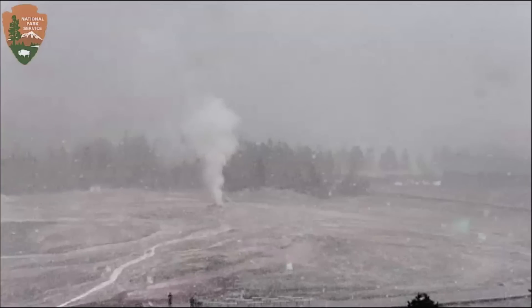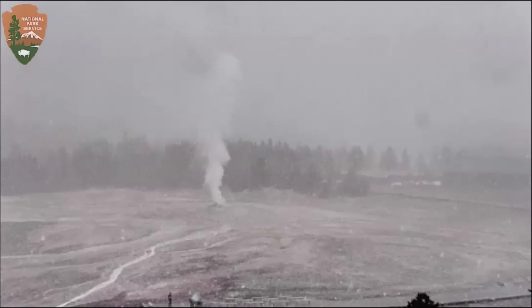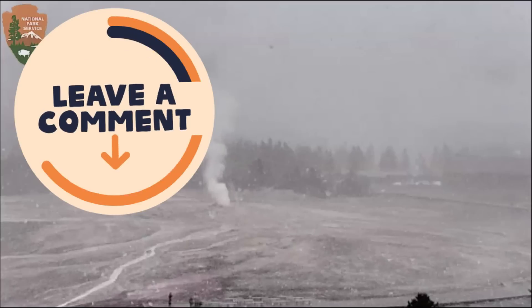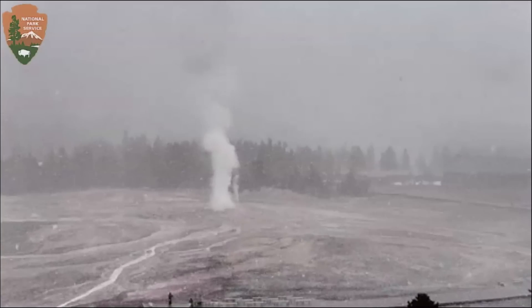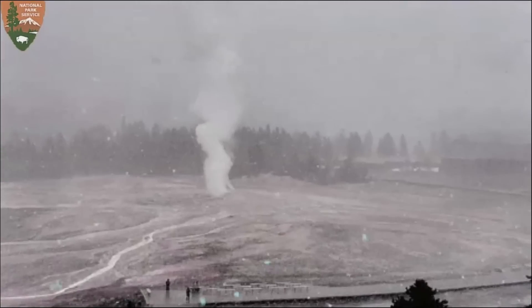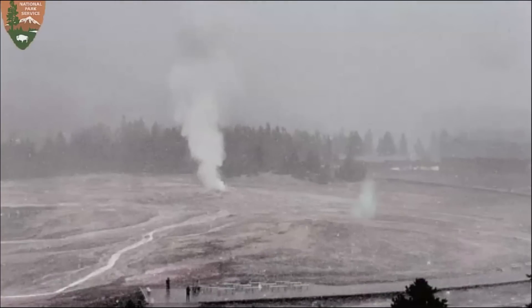Would you believe it's snowing there? Talking about a change in weather — at least I hope that's snow and not ash. No, that's snow. What a quick change in weather. They're currently looking at Old Faithful and there are actually people there.